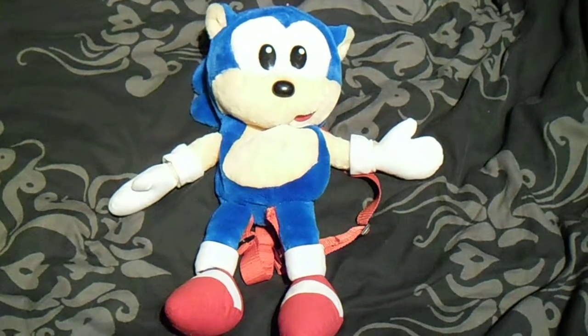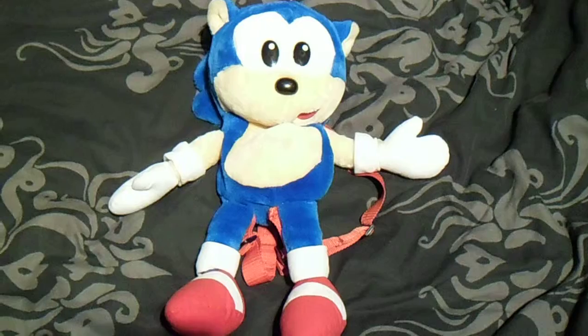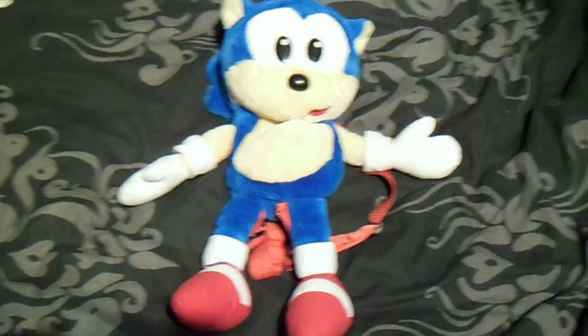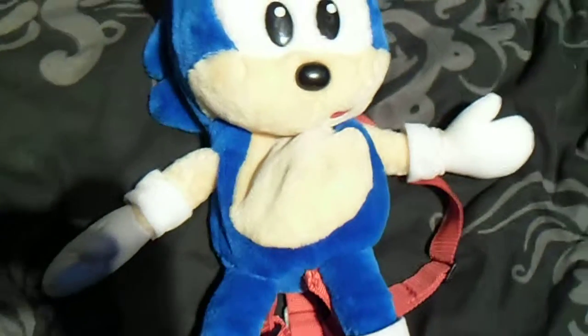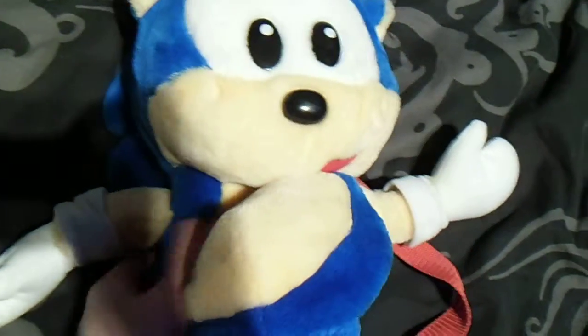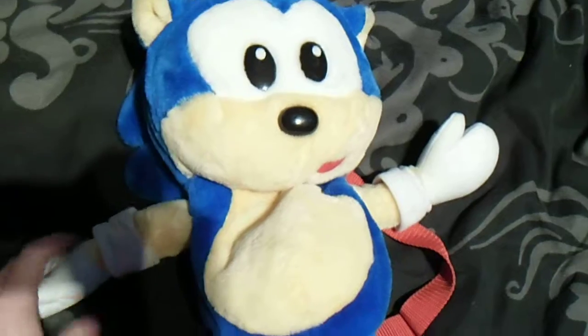This is Sega Superstar and I'm going to be doing a review on the Sydney World Sonic Backpack plush. This is probably my rarest plush I've obtained in my entire collection, and that's what makes it so special, so I thought I'd do a review of it.